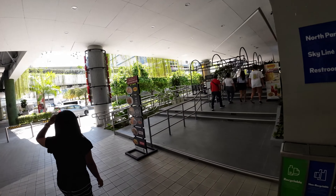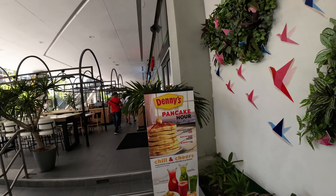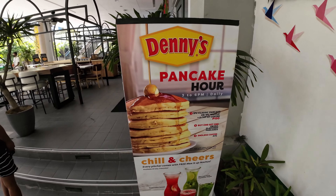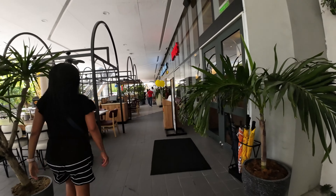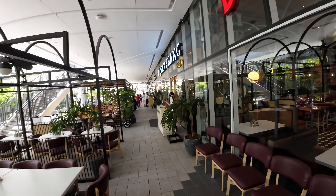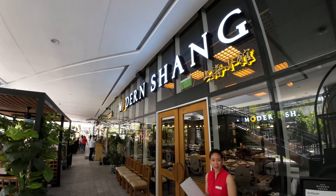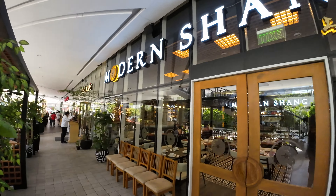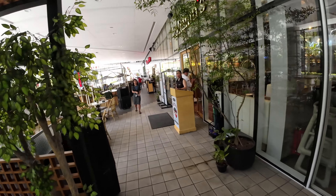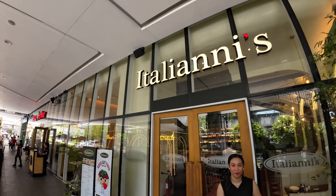Let's go up here and start hitting the western options. They've had Denny's in Manila for a while, but now we have it here at SM Clark — looks like the same options, a little pricey, but it is what it is if you want western options. Modern Shang — we have a video on this — it's a Chinese restaurant and really good. Over here we have Italianis. We've not eaten at this location, but we have eaten at a different one before. That's Italian food.